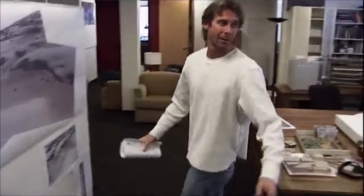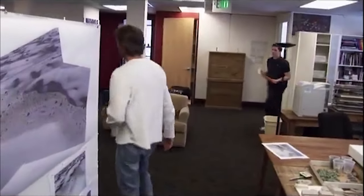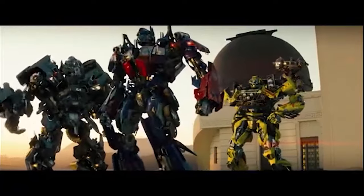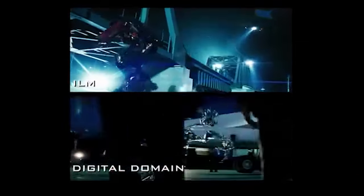In terms of our effects, we had Industrial Light and Magic heading up Transformers, and we had Digital Domain, which is an effects company that I recently purchased. Both companies did the work for this movie.